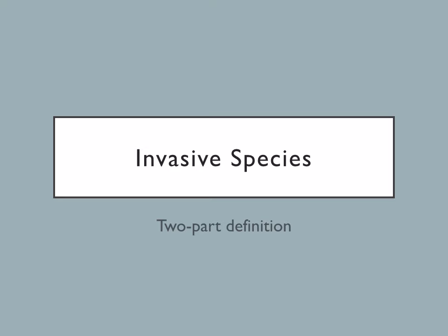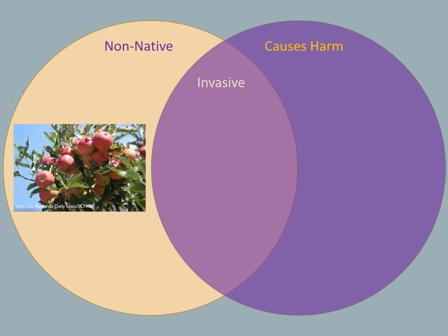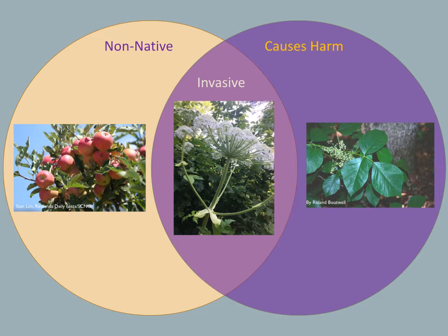An invasive species is a two-part definition. The organism has to be both non-native and cause harm to the environment, the economy, human health, or normally a combination of the three. For example, many varieties of apple trees are not native, but they do not cause harm and we like having them. On the other hand, poison ivy grows aggressively and can cause harm, but it is a native species, so it is not considered an invasive. Giant hogweed is native to Asia and causes severe burns — it checks both boxes and is considered an invasive species.